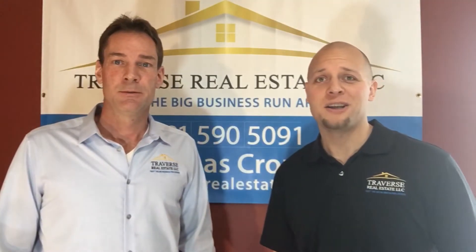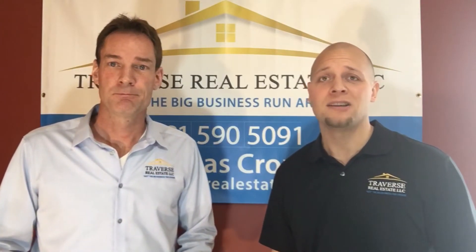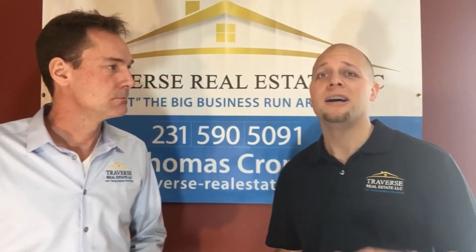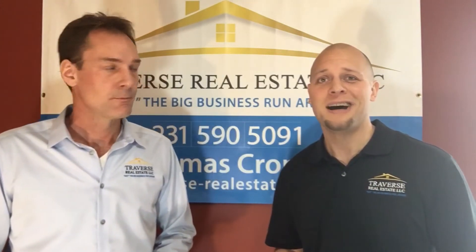Hey everyone, Josh here with another Expert Opinion. Today we have Tom Cronin who has been a licensed appraiser for the last 14 years and has also been the broker owner of Travers Real Estate for the last seven years. Tom has helped me a great deal in learning how to value property in our area and today Tom is going to talk to you about how to unlock hidden value when going through an appraisal on your home. Tom, take it away.